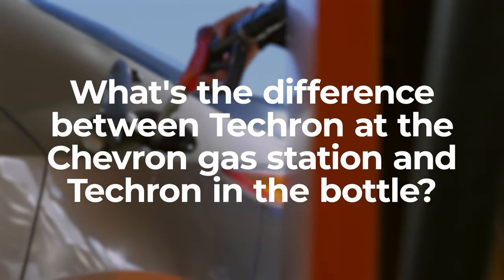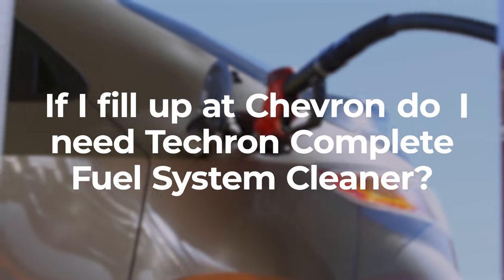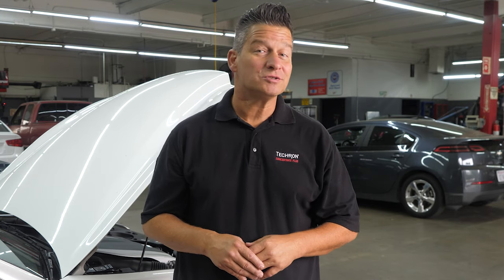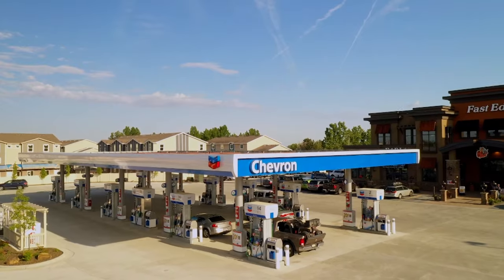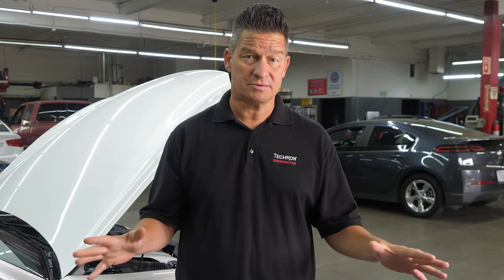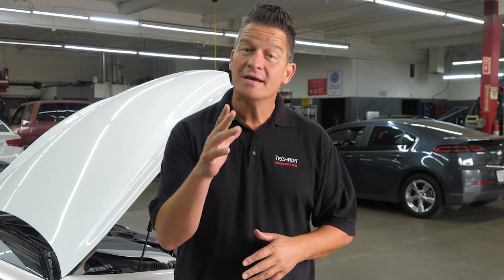What's the difference between Tecron at the Chevron gas station and Tecron in the bottle? If I fill up at Chevron, do I need Tecron Complete Fuel System Cleaner? This is one of the most commonly asked questions we get, and the answer is really quite simple. If you regularly use a high-quality gasoline such as Chevron or Texaco, which is formulated with Tecron in it, using a bottle of Tecron Complete Fuel System Cleaner once every three months achieves the best possible results — just like getting your teeth cleaned a couple times a year gives you that deep clean that regular brushing won't. On occasion, you may need to use a lower-quality gasoline, and then you definitely want to use Tecron Complete Fuel System Cleaner to help clean out harmful deposits that can build up over time and negatively affect your car's performance.